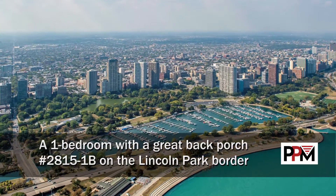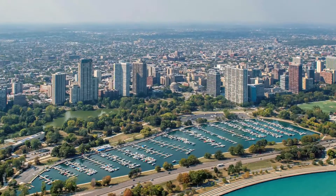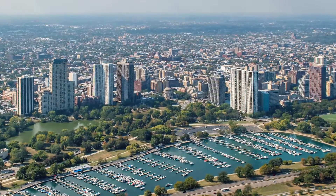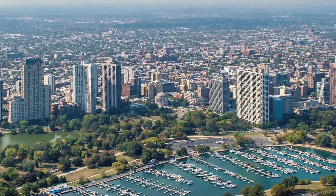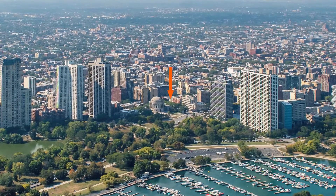I'm headed to the border of Lincoln Park and Lakeview, to a location that's a short walk west of the park and just east of the miles-long strip of bars, restaurants, and one-of-a-kind shops along Clark and Broadway, for a walk through one of the apartments at 430-446 W. Diversey.